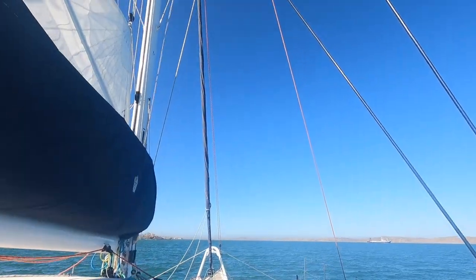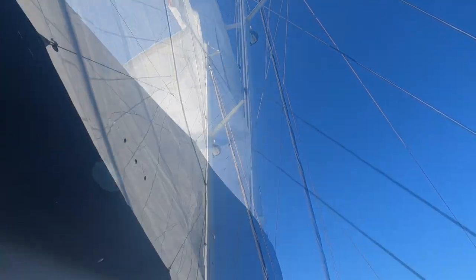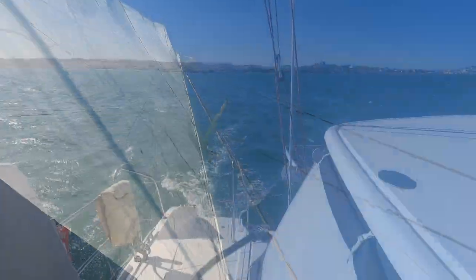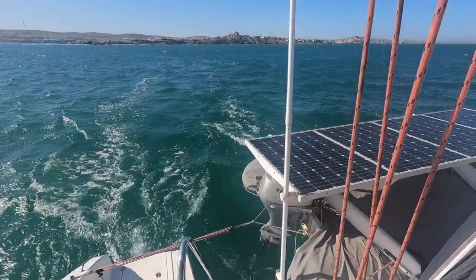Reef. Why would we want to reef? It's lovely out there. Trust me. Yeah, it's fine.